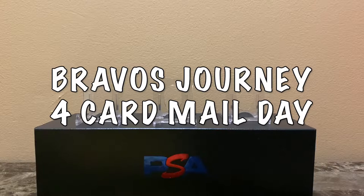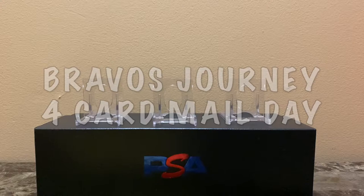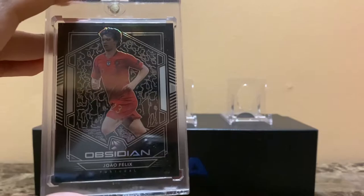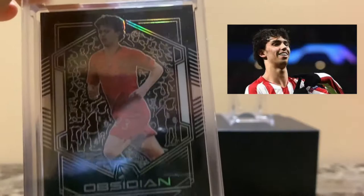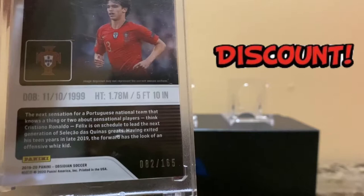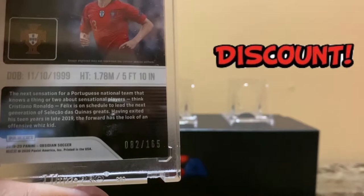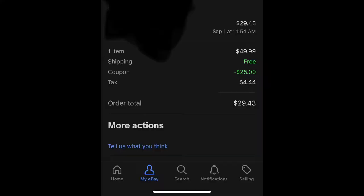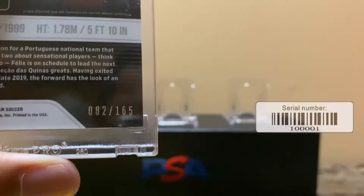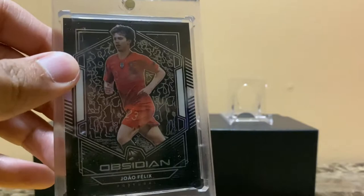What's up YouTube, this is Bravo's Journey. I have a quick mail day video for cards and I also wanted to share with you one of my favorite soccer cards — it's a Joao Felix Panini Obsidian Portugal. I purchased two of these with an eBay discount, $25 off, so both for around $50, getting basically almost both of them for $25. This is serial number 82 out of 165 Obsidian Joao Felix.